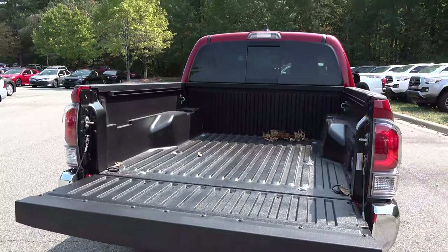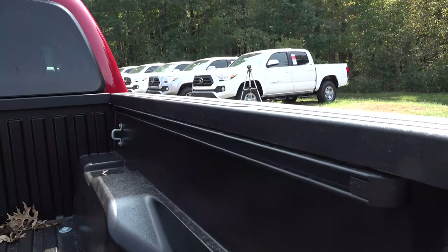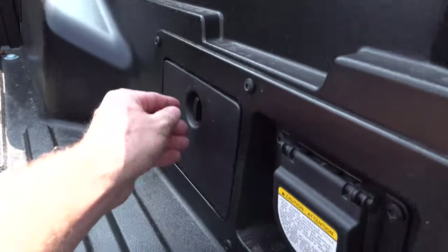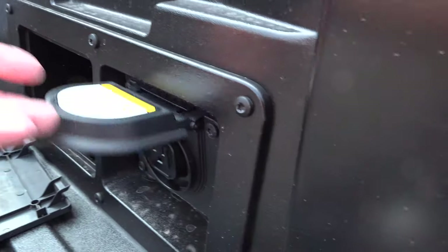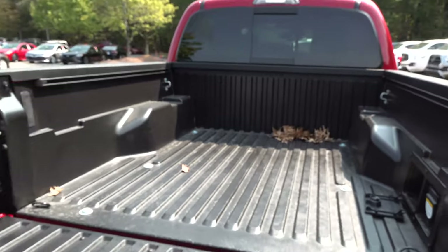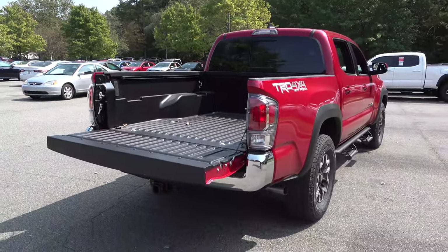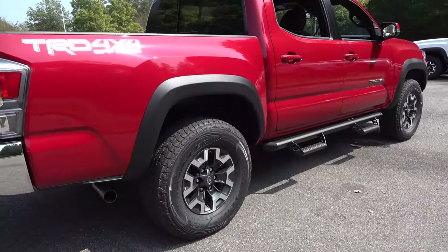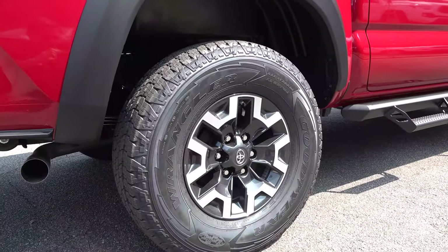It's got a composite bed with a deck rail system so you can put cleats right in there to hold things down — you can bungee them or strap them down. It comes with a storage pocket along with a grounded outlet; you draw power by pushing the button in the front to activate it. Check out these wheels — Goodyear Wrangler tires with two-tone alloys.